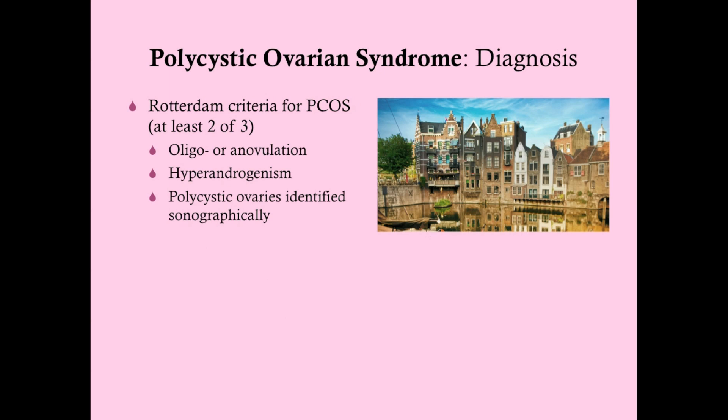There is a set of criteria to diagnose PCOS called the Rotterdam criteria. You need at least two of these three: oligo- or anovulation, which you can track with her menstrual cycles; hyperandrogenism, based on symptoms; and polycystic ovaries identified sonographically. Most women who present with PCOS will have at least obvious signs of hyperandrogenism, and then all you need is an ultrasound — polycystic ovaries are pretty obvious on ultrasound.